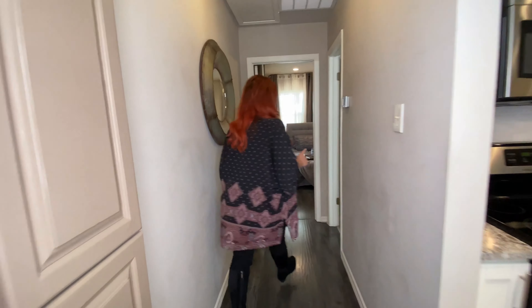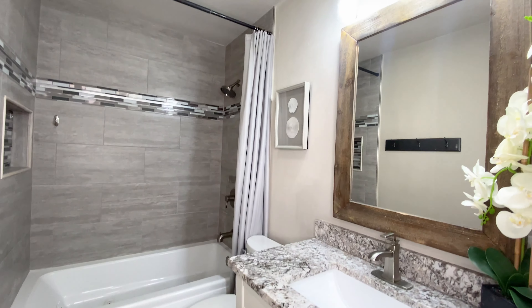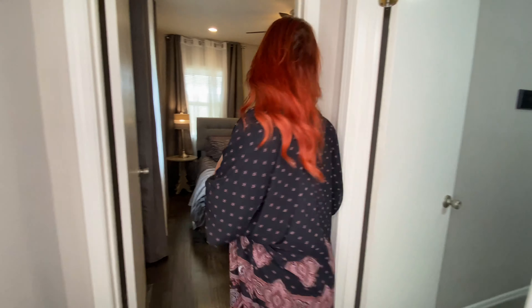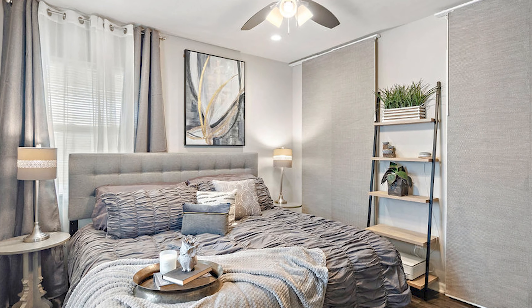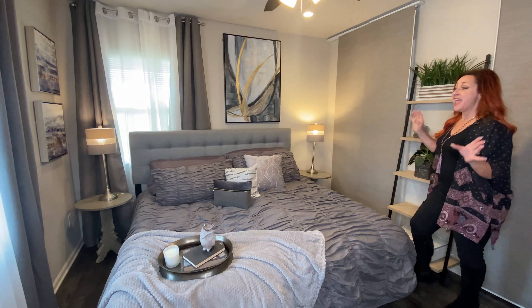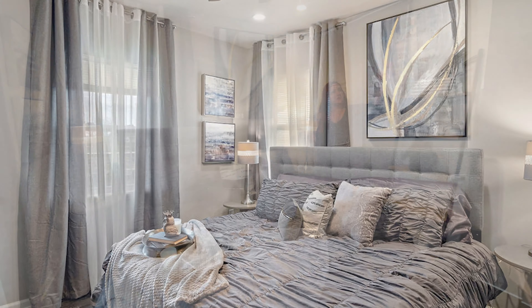Moving on to the back of the condo, we have a completely renovated bathroom here. As you can see, everything in here has been redone — very modern, very serene and spa-like. And then we have the one bedroom right here. It just feels amazing in here. We've got the waterfront view right outside of this window, an entire wall of closets right here — no shortage of space. We have a king-size bed and still room for some night tables, lamps, and a big TV wall or furniture wall right here. Plenty of space in this one-bedroom condo.